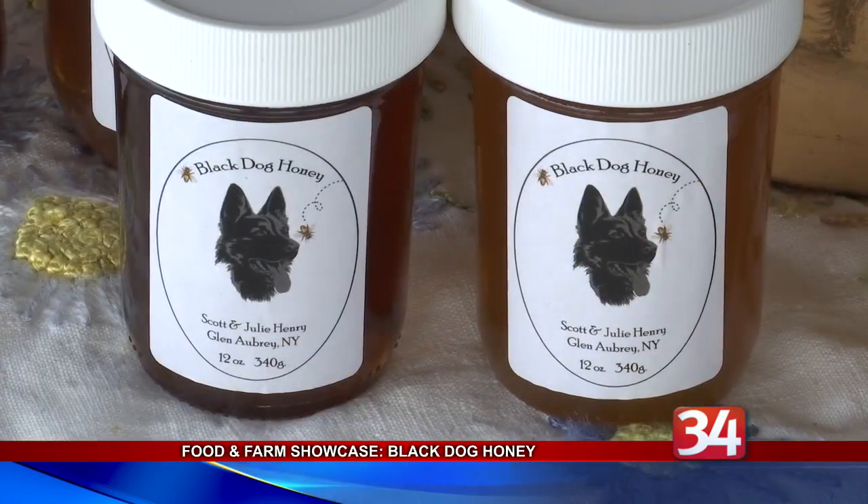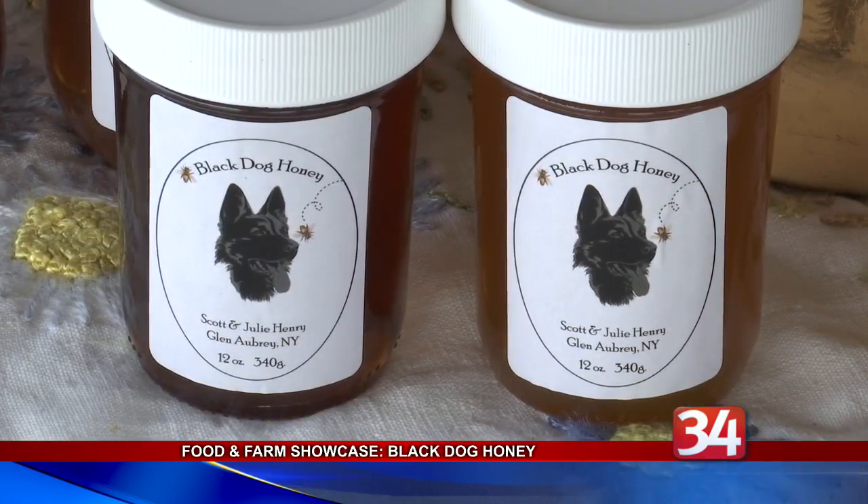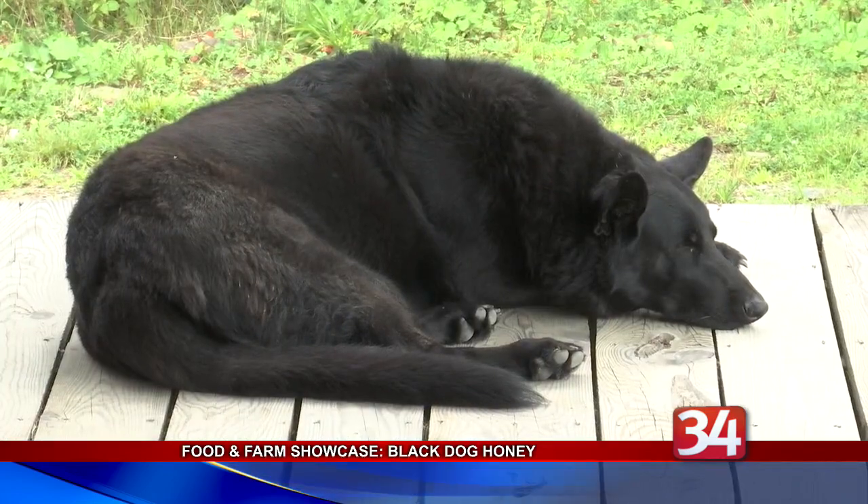Julie says many customers consume some of their products every day in order to stay healthy. And it's local to the area, so anybody with allergies to the area — eating the local raw honey is good for you. It helps build up the immunity to the allergies.